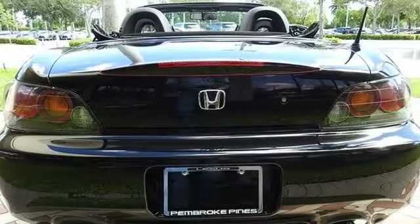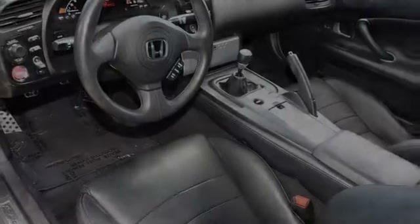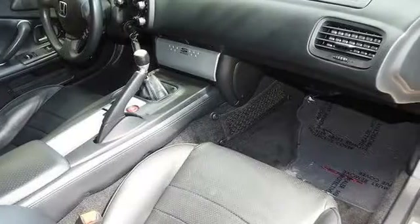All of the following features are included: an interior wind deflector, xenon headlights, leather seats, an anti-lock braking system, air conditioning, and power windows.